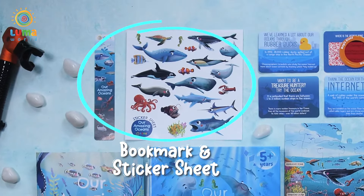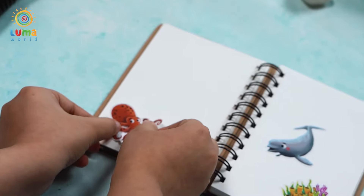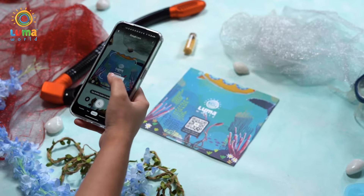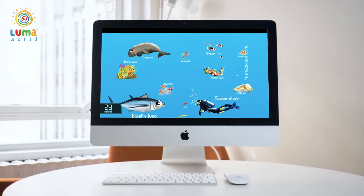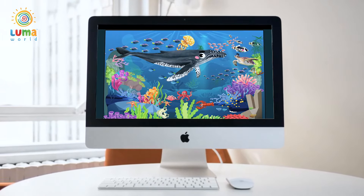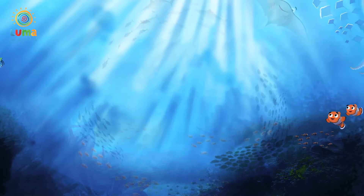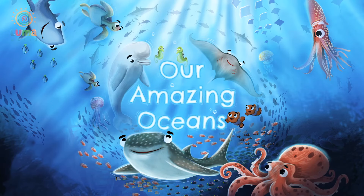But wait, there's more. Use the bookmark and stickers to journal your incredible journey into the ocean, or go online and gain access to over 100 hours of videos, stories, art and craft, games and activities — all about our amazing oceans. So experience this fantastic learning kit and make some major waves.